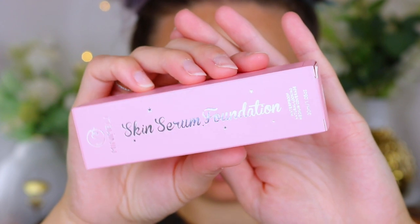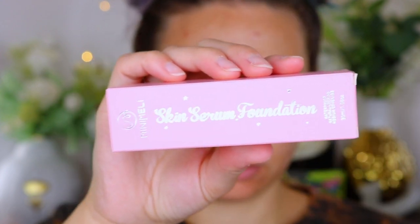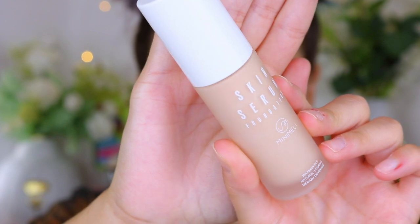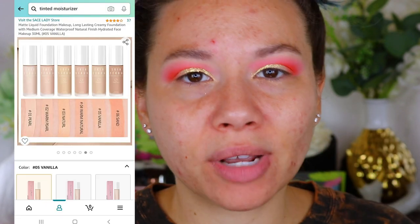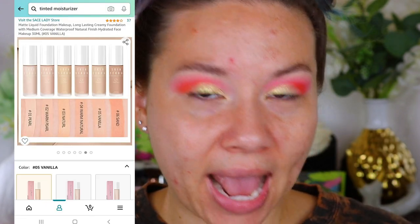Today I'm going to be testing out another foundation for you guys. I actually got this one on Amazon. This is the Skin Serum Foundation by Mini Melee — hopefully I'm saying that correctly. It's waterproof, natural looking, medium coverage. I was on Amazon and I wanted to look up a serum foundation, a tinted hydrator, tinted moisturizer, and this popped up. Tinted moisturizers and serum foundations — anything lightweight, healthy, glowing for the summer — are super popular foundation-based products right now.